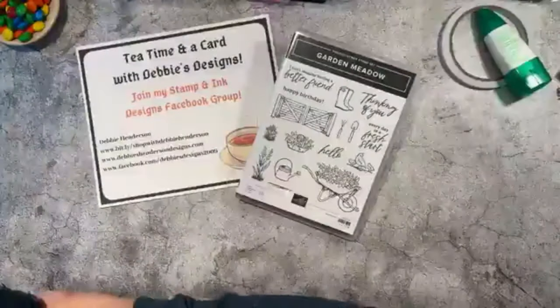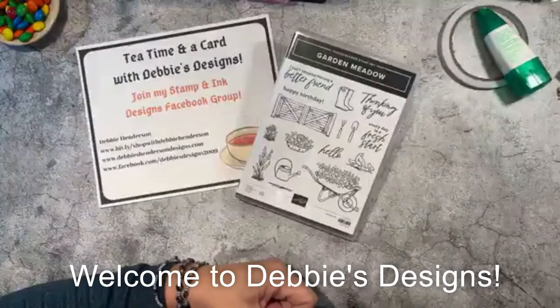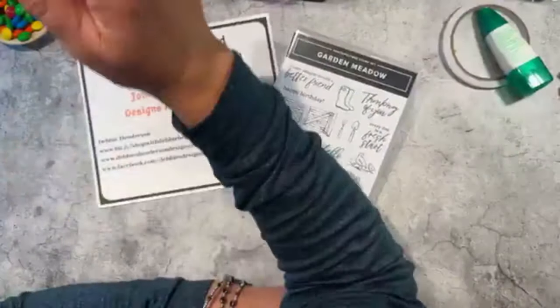Hi everyone, this is Debbie Henderson from Debbie's Designs. Welcome to Tea Time and a Card. I'm just gonna hold off for a bit to make sure everybody finds me.